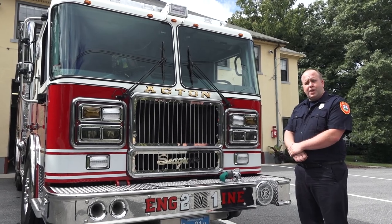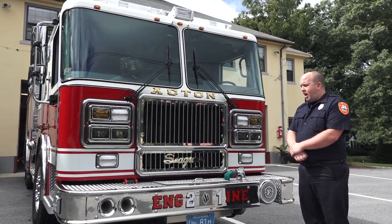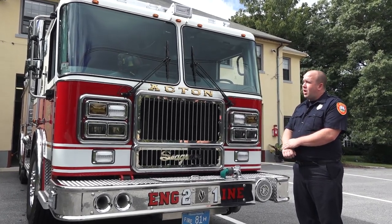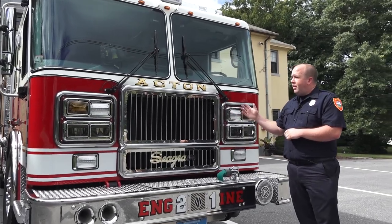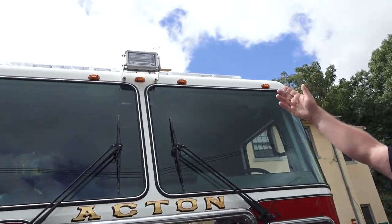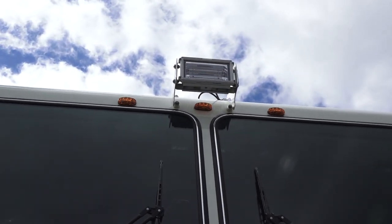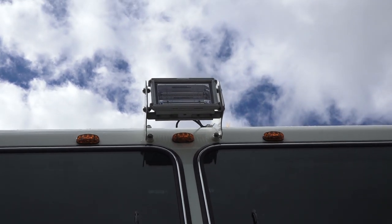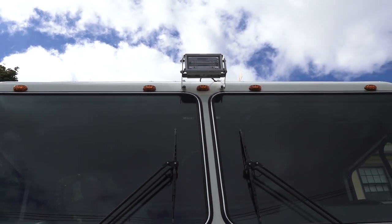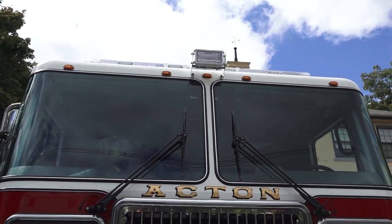This is a 2018 Seagrave Marauder 2 chassis — Engine 21 in the town of Acton. Starting with the front of the truck, we have a basic front of a fire truck. We have lights at the top and a spotlight here, which helps us light up the scene, especially at night during car accidents, building fires, or even simple alarm activations or service calls.